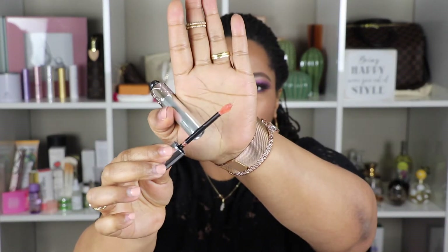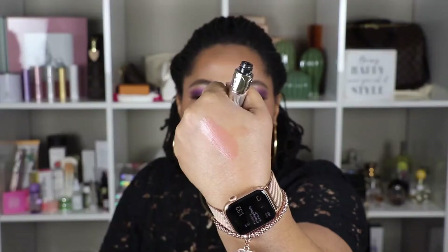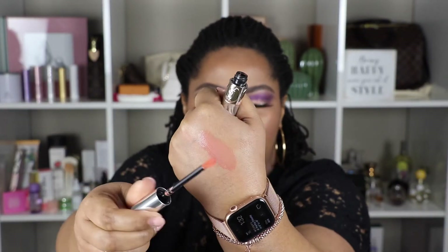Now for the YSL — I have two products from YSL: this one right here, and a gift pack mini lipstick set. Let's do this one first. This is the YSL Liquid Color Balm. Let me swatch it on my hand first. It looks very pigmented on the doe-foot applicator, but it's not coming off as pigmented as it looks.